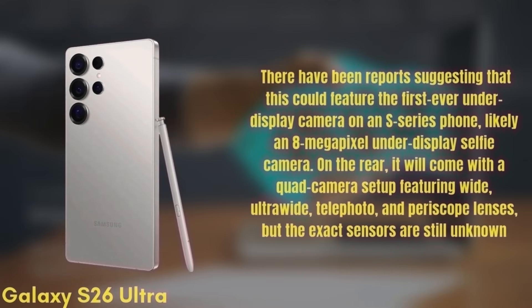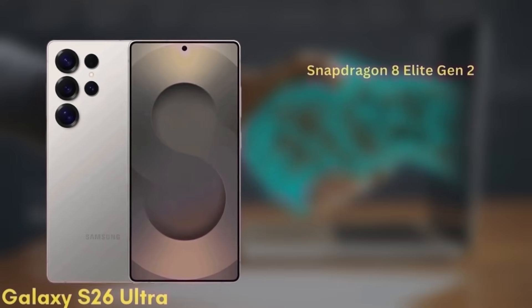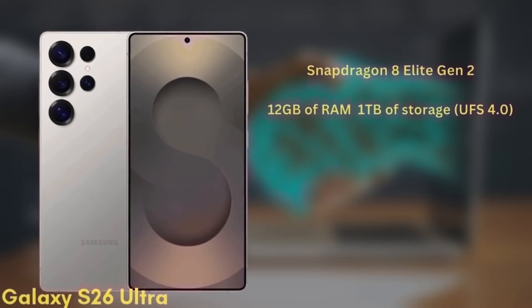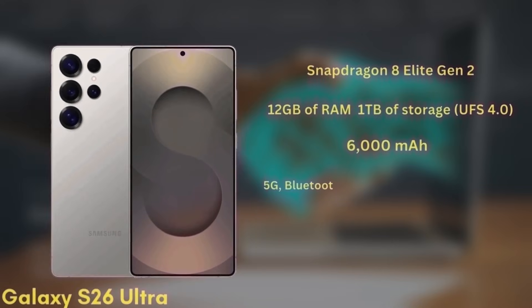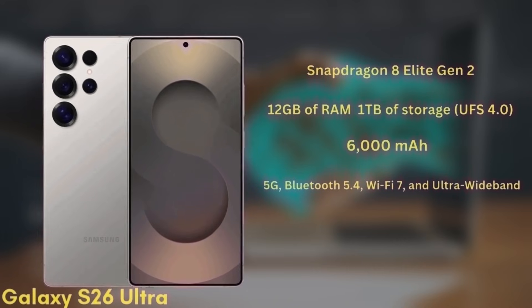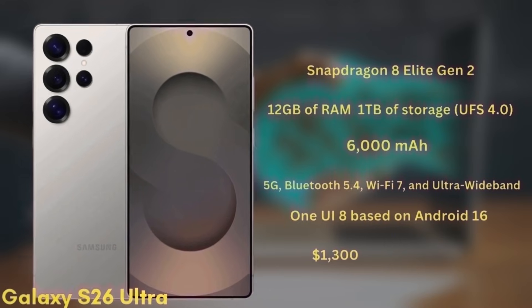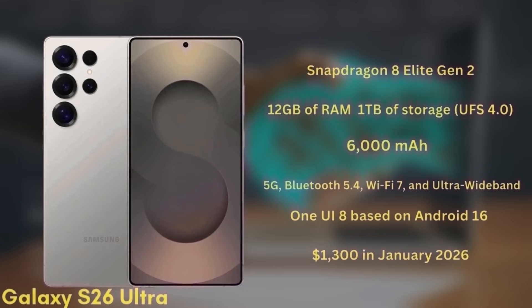The exact sensors on the S26 Ultra are still unknown. The phone will be powered by the Snapdragon 8 Elite Gen 2 in all regions and will come with 12GB of RAM and up to 1TB of UFS 4.0 storage. It's packing a 6,000mAh battery with significant improvements to fast charging. As expected, it will also support 5G, Bluetooth 5.4, Wi-Fi 7, and ultra-wideband. The S26 Ultra will launch with One UI 8 based on Android 16 and is expected to start at $1,300 in January 2026.